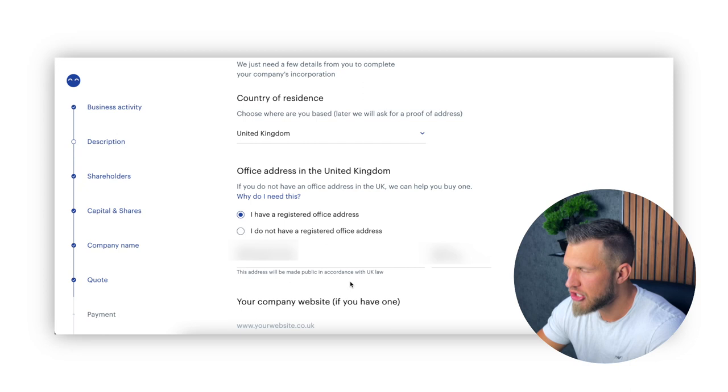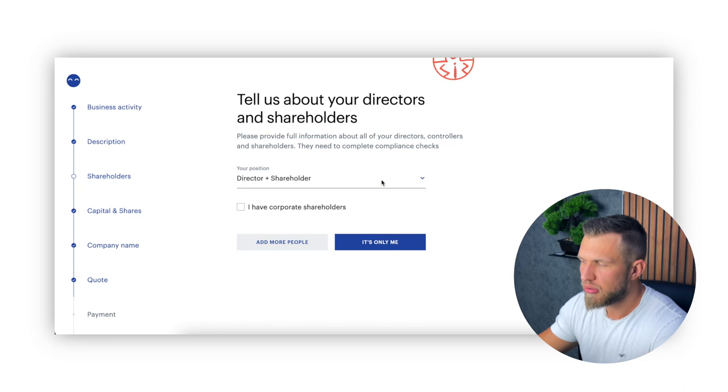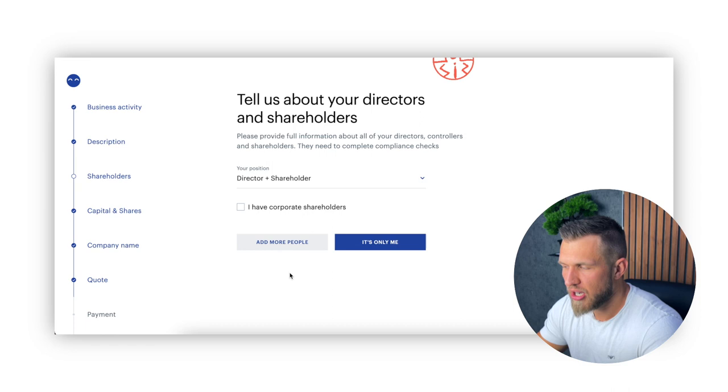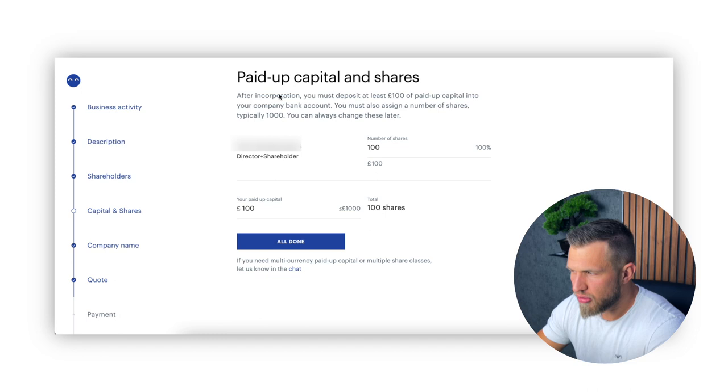Next up, shareholders. This is pretty simple. For most of you watching this video, you're probably going to be doing this by yourself, so you just have to click on 'it's only me,' basically meaning that you own the whole company that you're about to set up. If you want to share it with somebody, you will add other people and say exactly what their duties are and what the share amount is. Next up, capital shares. After incorporation, you must deposit at least £100 of paid-up capital into your company bank account. You must also assign a number of shares, typically 1,000. Don't worry too much about it — this basically values your company at the very beginning. Given the fact that you are a private limited company, nobody will ever get a chance to buy you out. Just click all done and that's it.